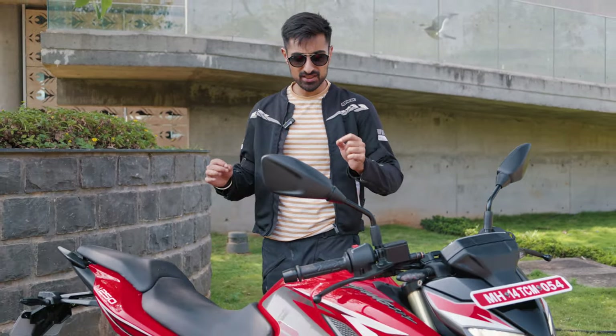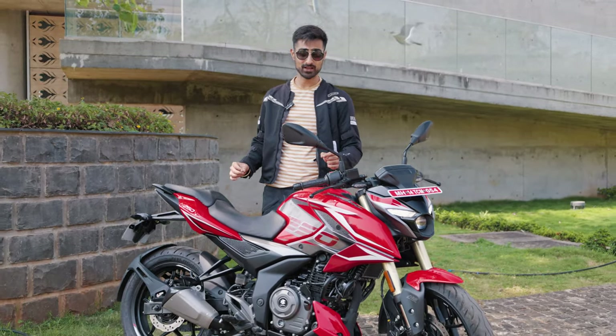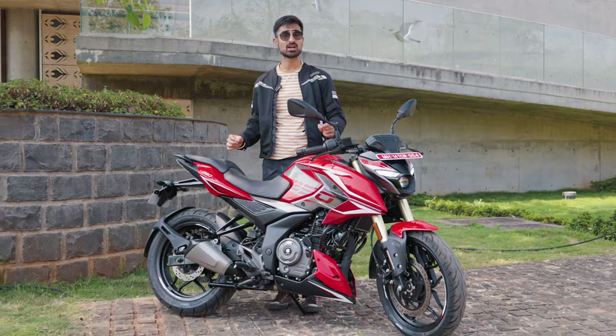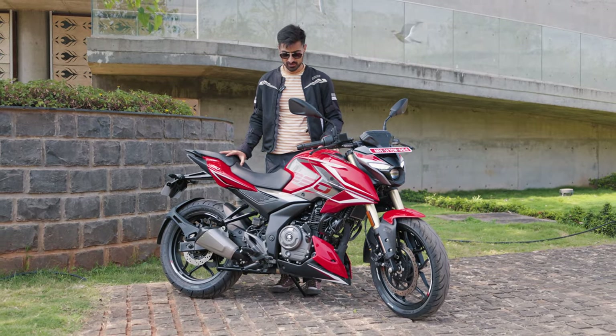Arguably Bajaj's most tech-savvy motorcycle ever. Ladies and gentlemen, welcome to the 2024 Bajaj Pulsar N250. How is it? What all is new? Let's find out.